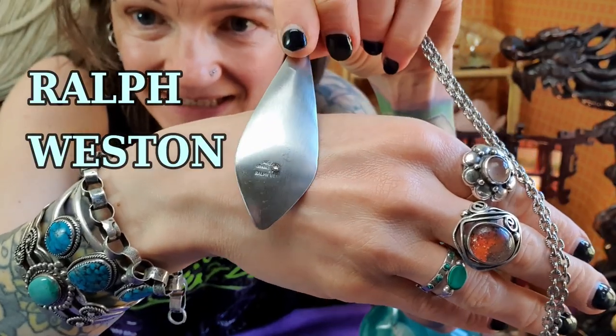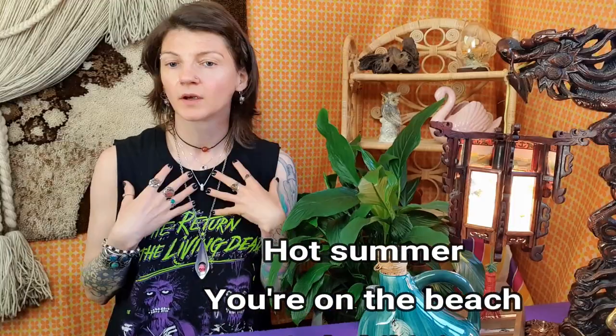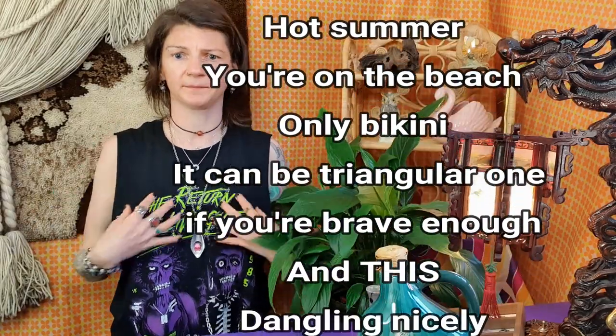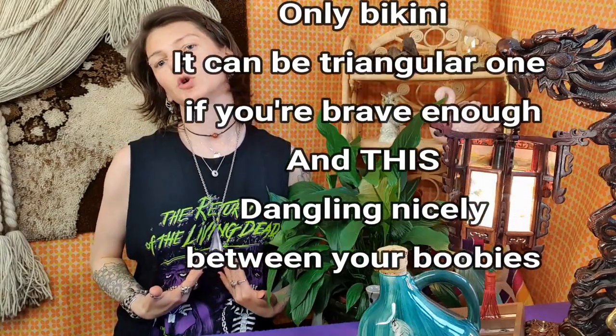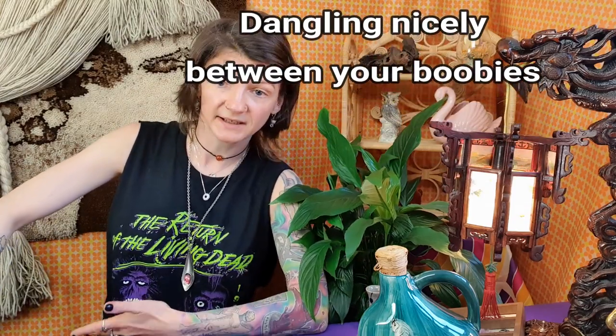Beautiful little piece. You're probably looking at me thinking: why does she look so stylish? What happened? What did she change? She looks incredible. It's not the nail — it's the necklace. It is a vintage Ralph Lauren Weston necklace. Pink fake stone. Hot summer, you're on the beach, only bikini — a triangular one if you're brave enough — and this dangling nicely. I think it's a good idea. Ralph Weston, in the Vintage Equasium shop.